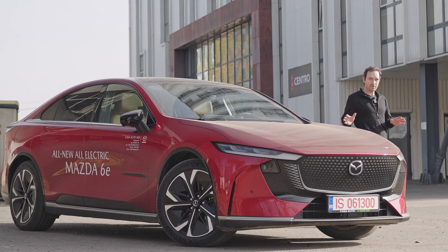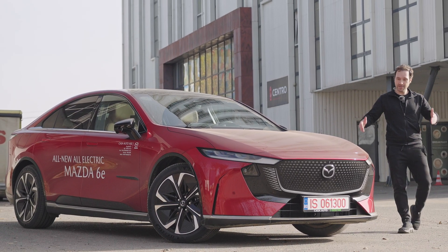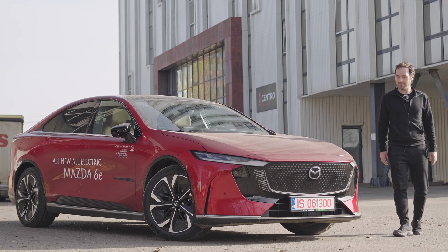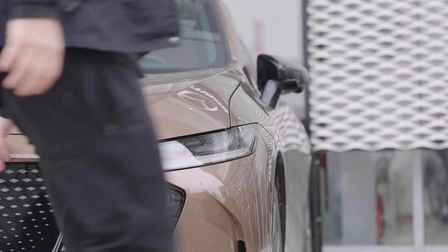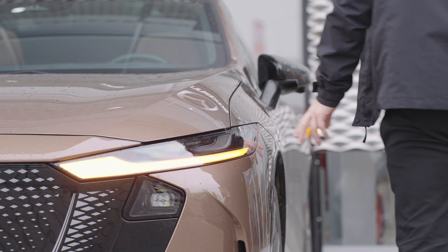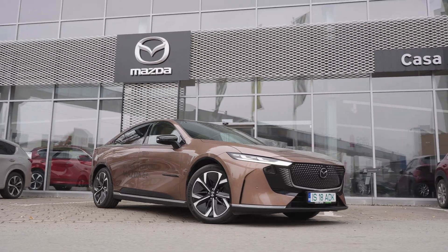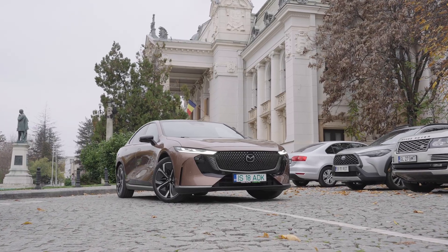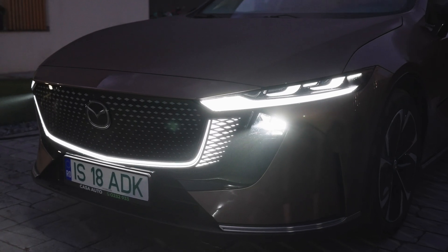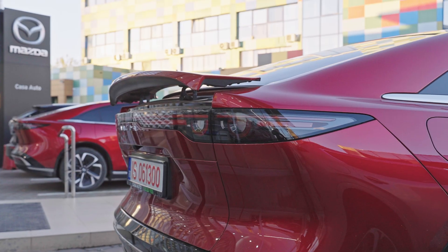Before we step any further, let's stop and enjoy the stunning exterior design. In my opinion, Mazda has delivered yet another masterpiece. The highlights include a sleek fastback silhouette with a gracefully sloped roofline, sculpted body, frameless doors, a closed front grille flanked by ultra-slim headlights, and a full-width LED strip connecting the tail lamps.